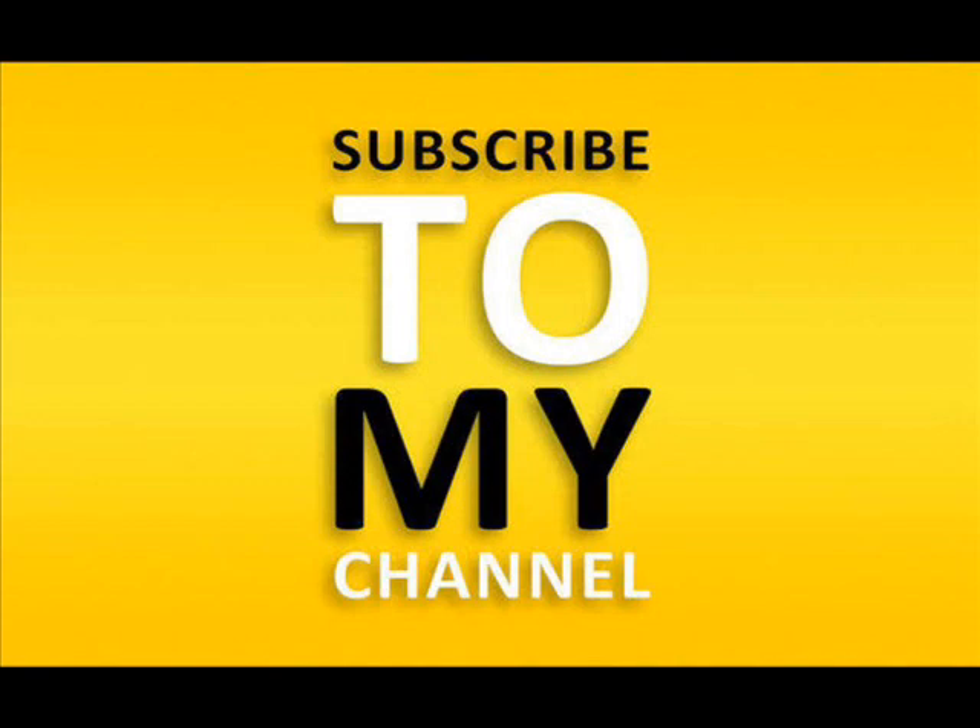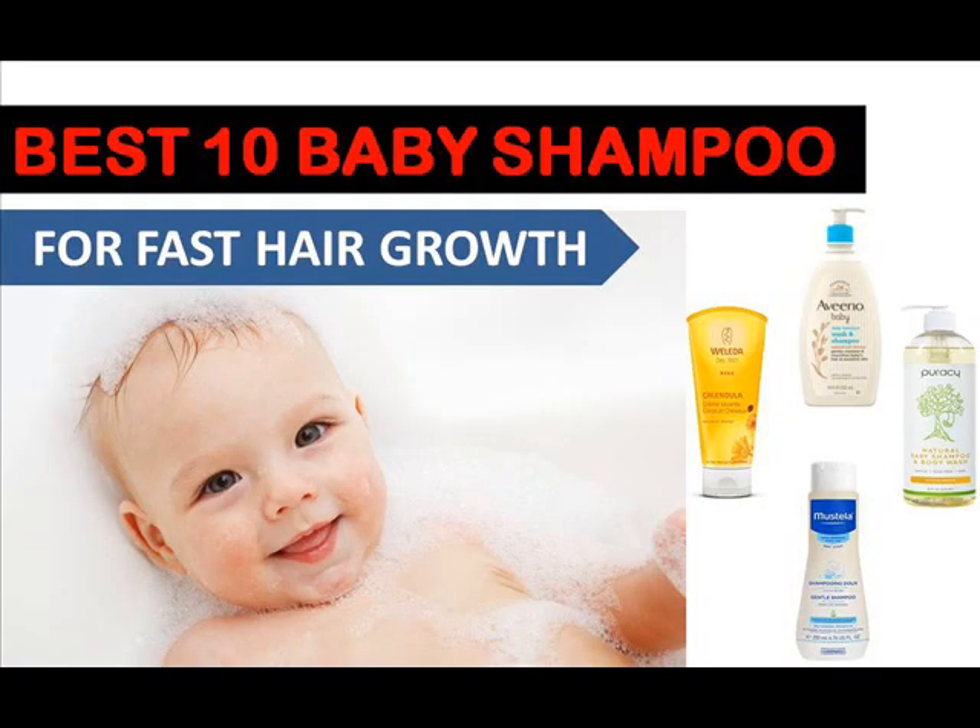Many people have requested me to put a video about fast hair growth shampoo. So today in this video we're going to see the best 10 fast hair growth baby shampoos — what shampoos are good for fast hair growth, what ingredients are added, what the benefits are, and their availability and price.